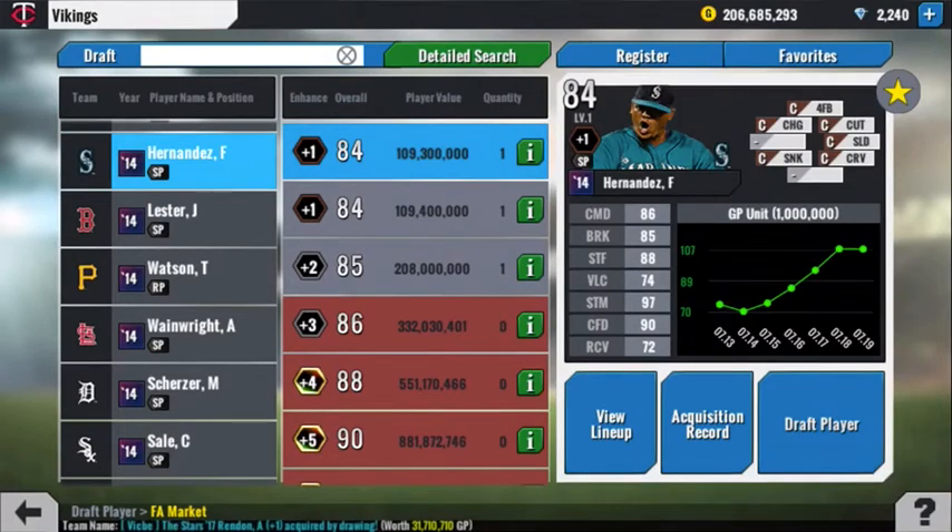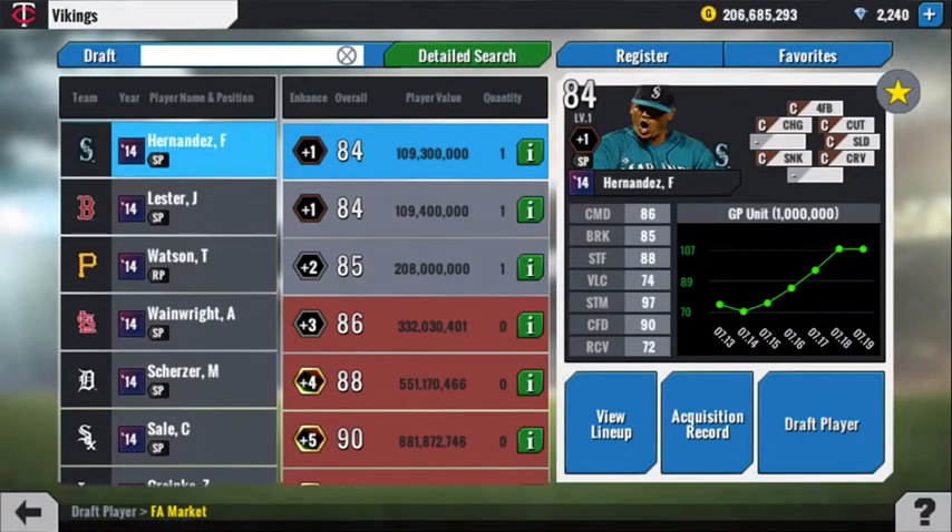Next up, Felix Hernandez — less than half the price of Kershaw. Honestly, Kershaw at 240 million, that's crazy. Realistically, unless you have a super team, you should sell him and buy multiple beast starters with what you get back. Anyways, Felix Hernandez is about 110 million, 84 overall. Very good command, break, and stuff. Solid stamina, and a nice six-pitch mix. I've been thinking about getting him.